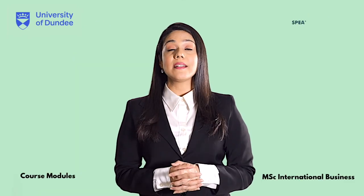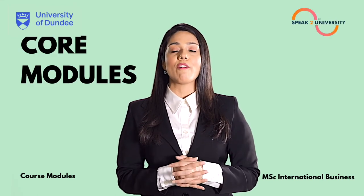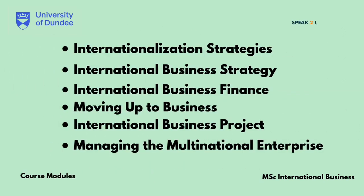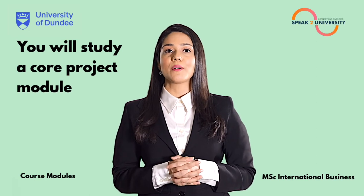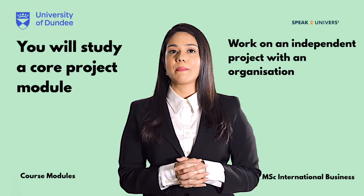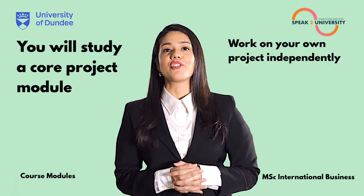In the MSc International Business from the University of Dundee, the core modules that have been previously offered include internationalization strategies, international business strategy, international business finance, moving up to business, international business project, and managing the multinational enterprise. You will study a core project module — as part of this, you can undertake a global internship, work on an independent project with an organization, or work on your own project independently.